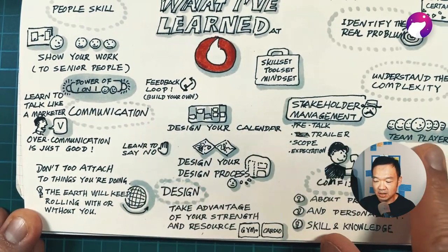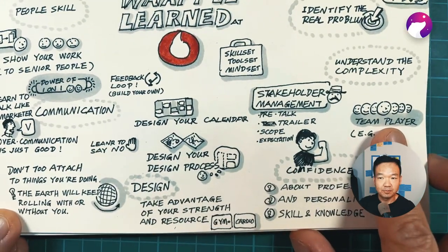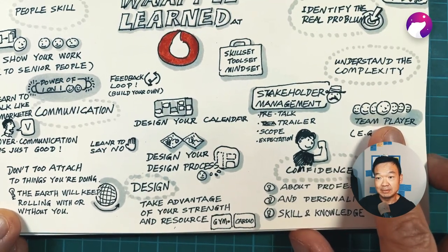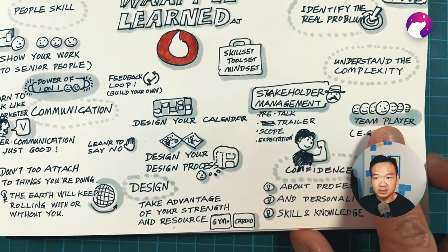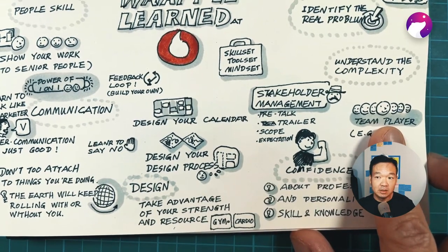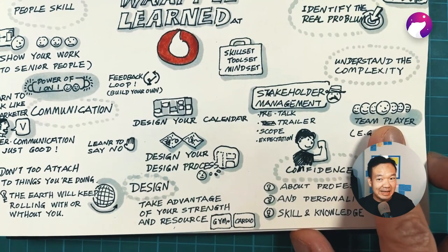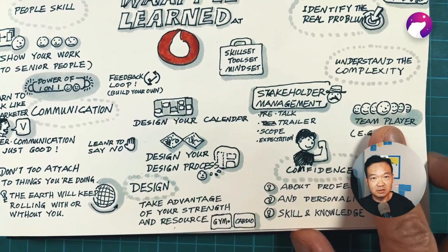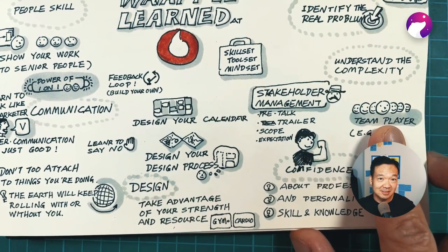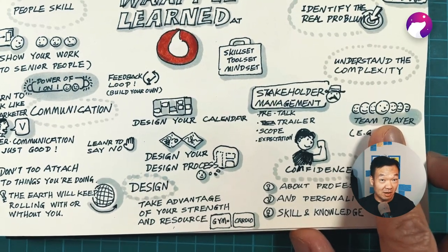The first step to becoming a better communicator is to be a team player. When working with a team, you need to support others, be transparent about what you're doing and the knowledge you have. Commitment is the key — always follow through on what you say you're going to do. Don't be a blocker. You don't need to block others to show your value. It's about getting things done, supporting people, and commitment is your value.